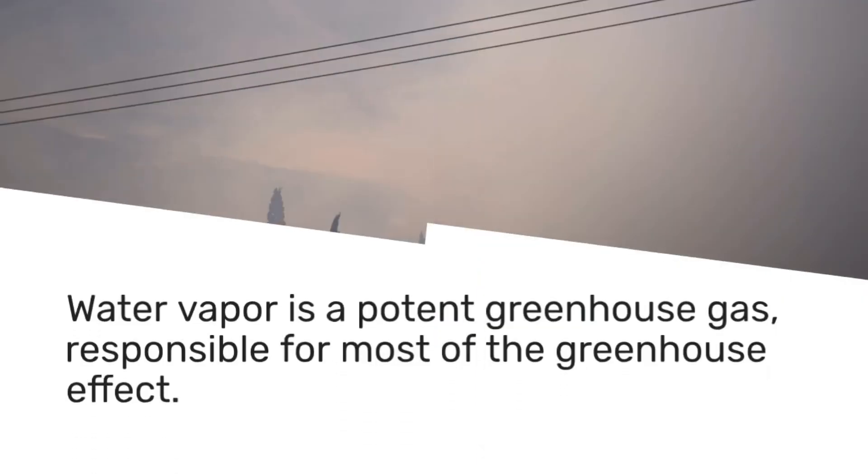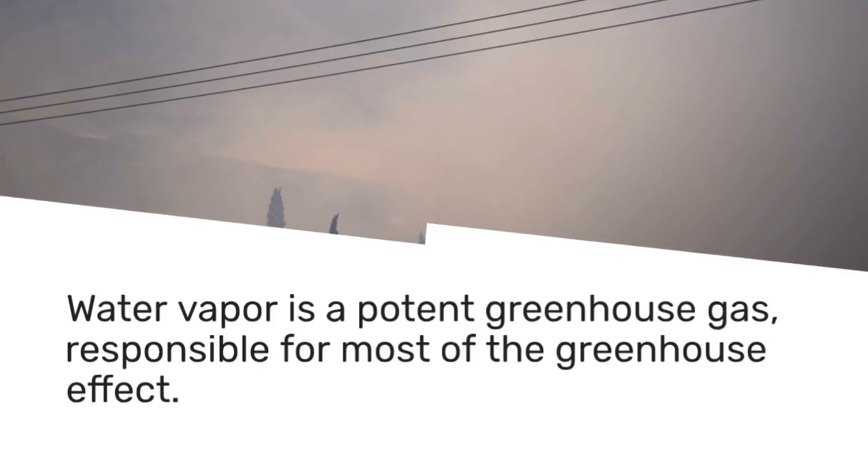Water vapour is a potent greenhouse gas and it's responsible for most of the greenhouse effect.